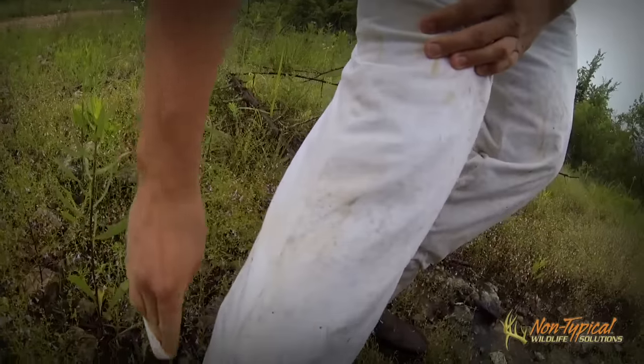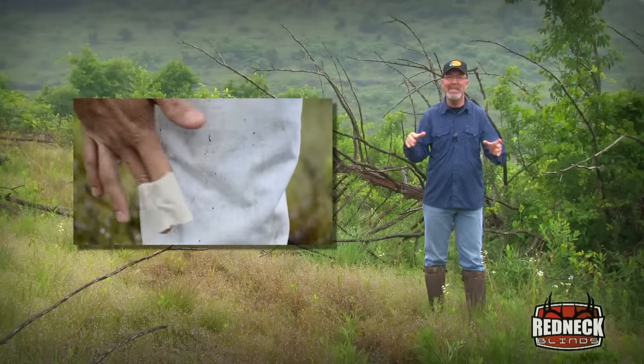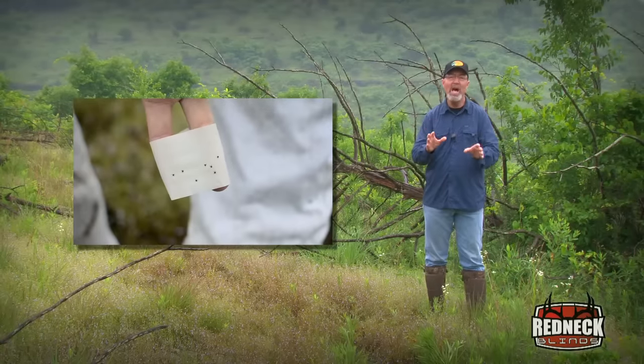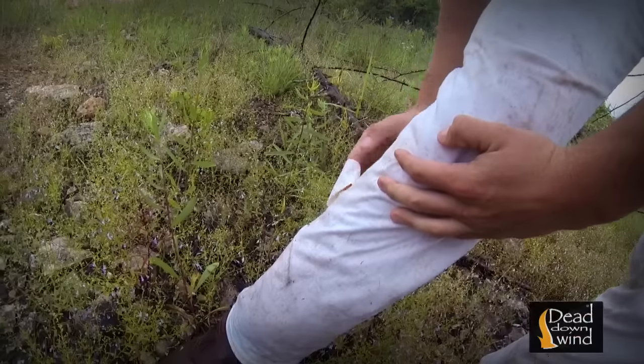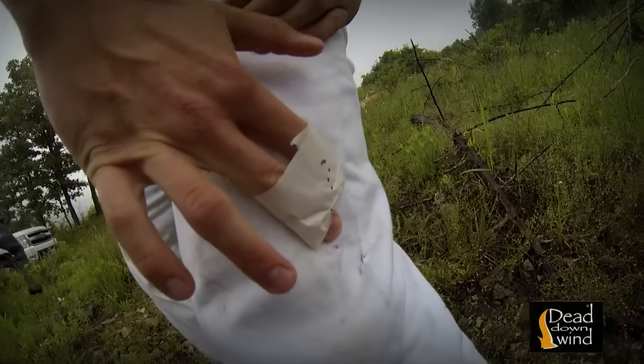Literally on the first pass, in less than ideal conditions — it's raining and the pants are getting wet — Calvin with white pants had approximately 150 ticks in the first three or four minutes of walking through the bedding area.